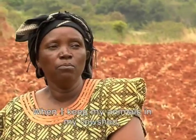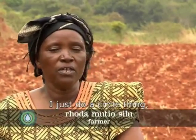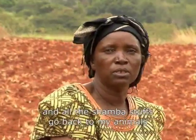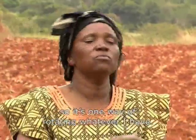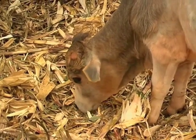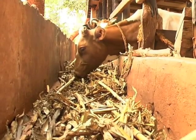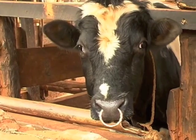When I keep my animals in my cow shed, I just do a circle thing. All the manure comes to my shamba and all the shamba stuff goes back to my animals, so it's one way of rotating whatever I have. This is organic farming, but out of economic necessity. By using the manure from their animals, farmers avoid having to resort to spending cash on fertilisers — money they can ill afford.